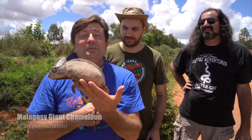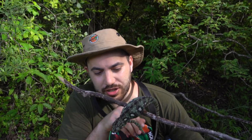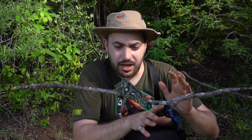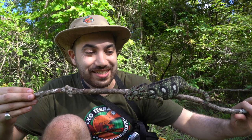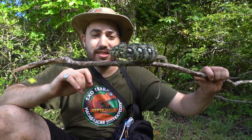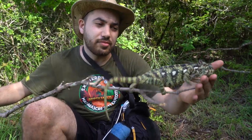So we did see that stunning large male Furcifer oustaleti on the road there that Dave spotted earlier. Now we have the pleasure of interacting with a really nice female animal right here. You can see the difference in size and coloration as well. Ultimately, I just wanted to give you the opportunity to see female representation of each chameleon species we come across. It's been so special to actually see an individual of each sex for each species. So you have it — the female Furcifer oustaleti, Malagasy giant chameleon.